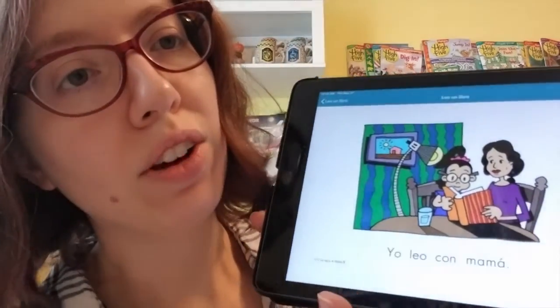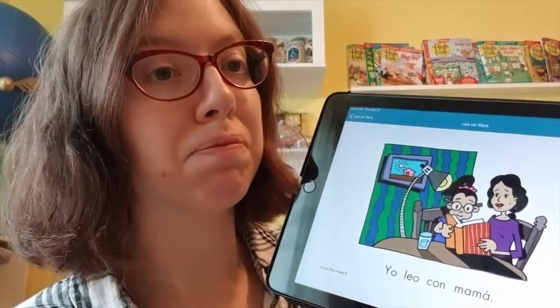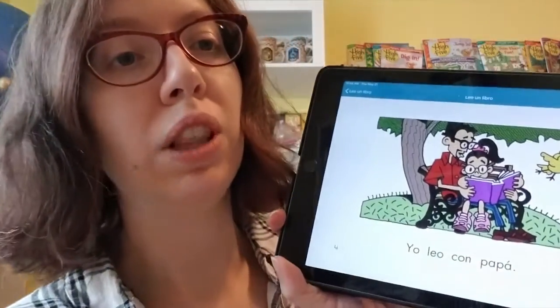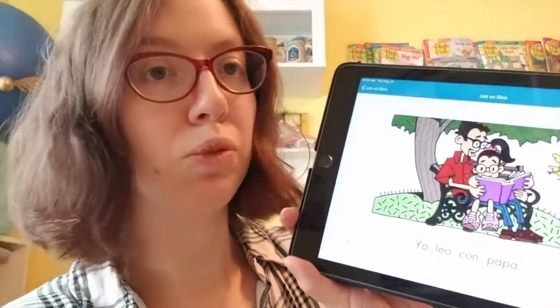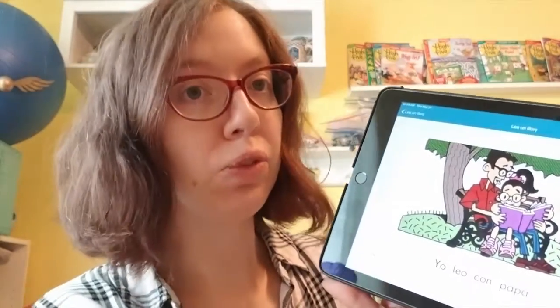Yo leo con mamá. I read with mom. Yo leo con papá. I read with dad.